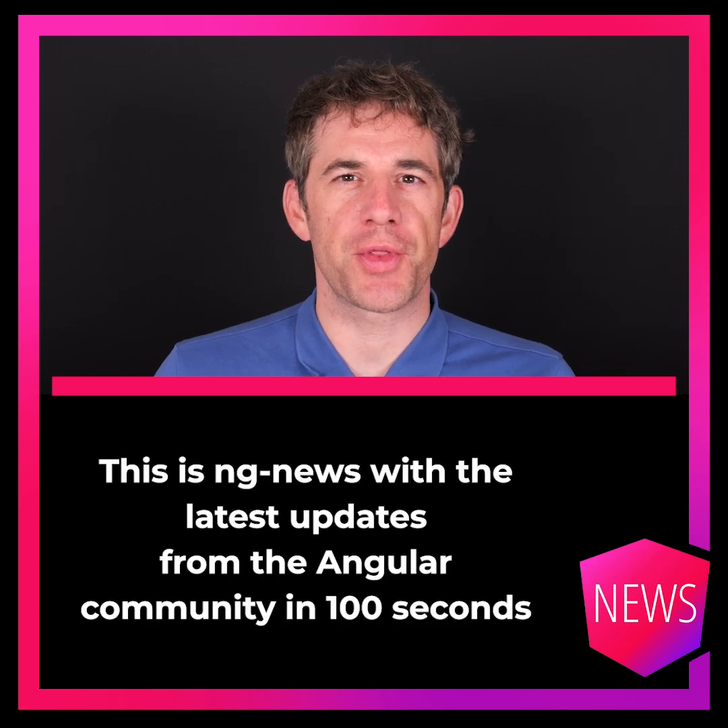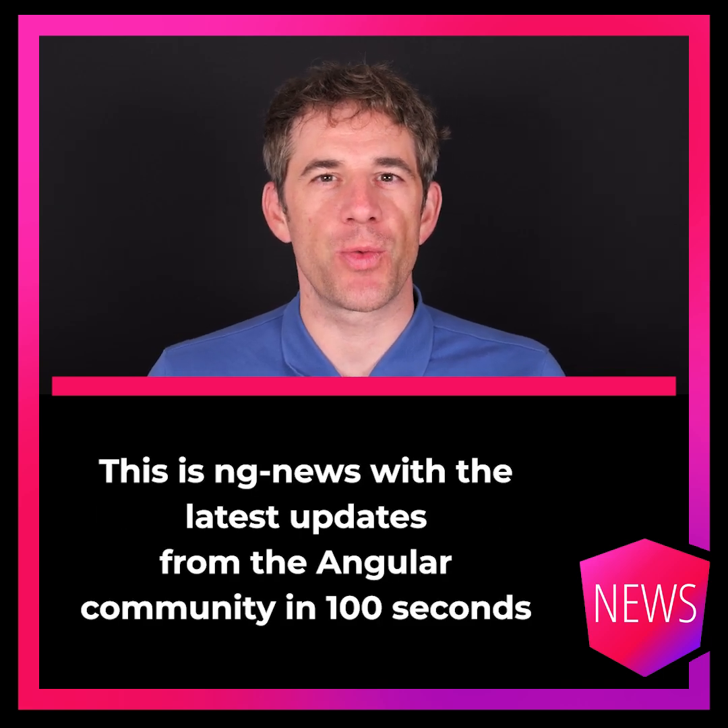Hello, my name is Rainer Hanekamp. This is NG News with the latest updates from the Angular community in 100 seconds every week.